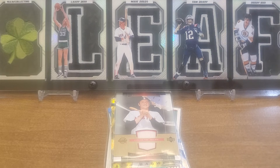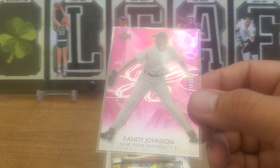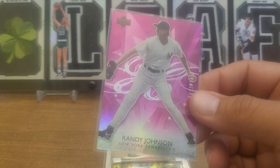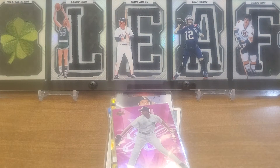We'll take those all day long. Here's a nice pink numbered to 1799 - 2006 Upper Deck Future Stars purple of Randy Johnson. Nice foily, kind of a shiny card - love it.